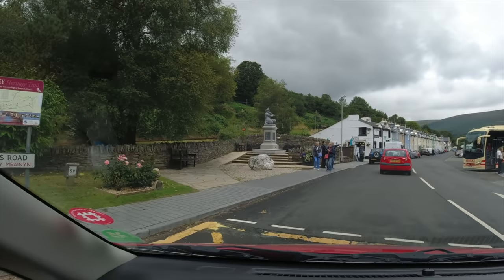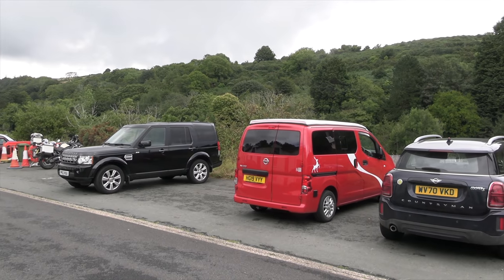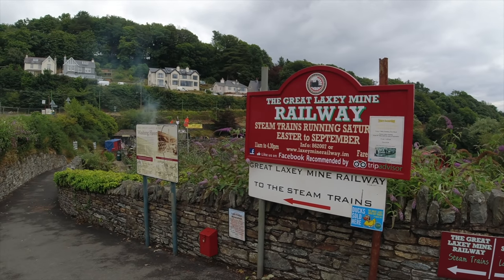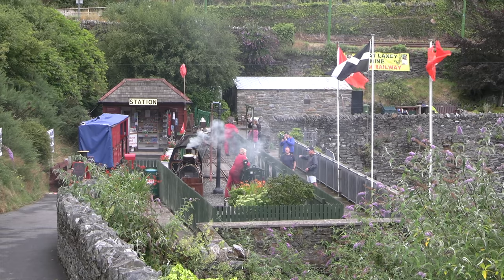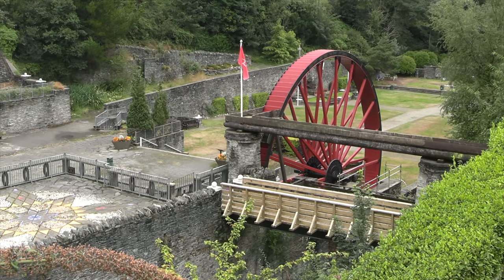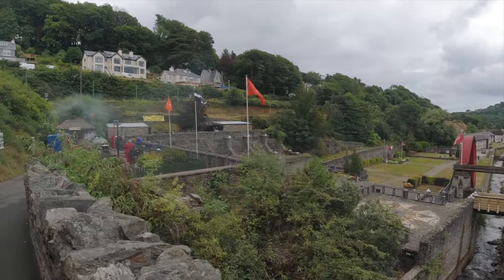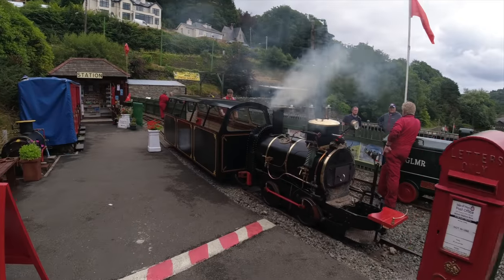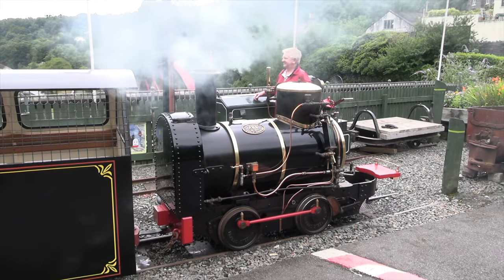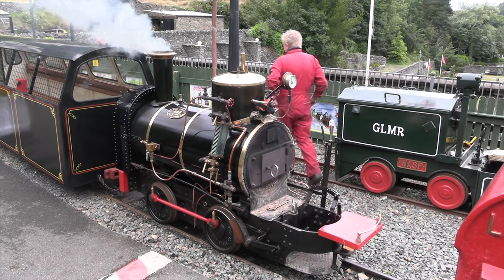Now up here is the great Laxey wheel and also a little railway that used to be used during the mining. Well there's a train in the station so let's see if we can get a ticket. There's a big water wheel here as well right by the station. Well it's a dinky little engine — no cab for the operator, they just perch at the end.